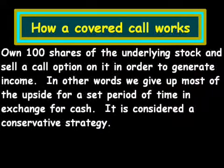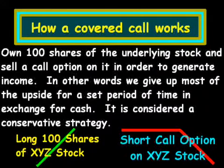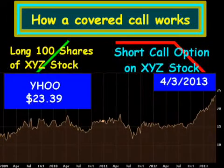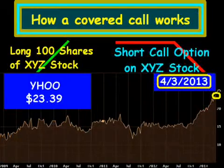So essentially what we have is we are long 100 shares of XYZ stock, and we are short a call option on the XYZ stock at some point out in time, and we regenerate cash income from that. I'm going to give an example here. We're going to use Yahoo stock, which at the time here — looking at April 3 of 2013 — was priced at $23.39.